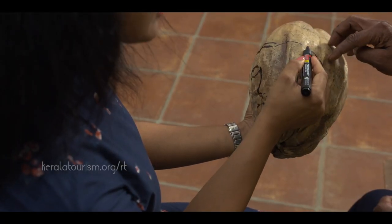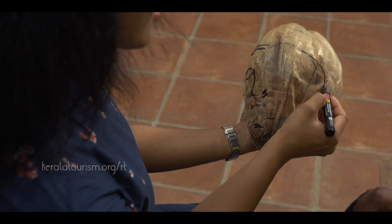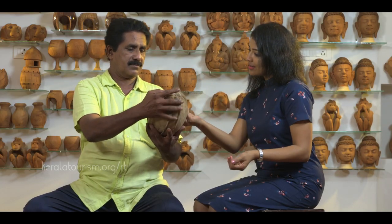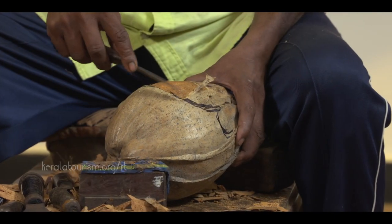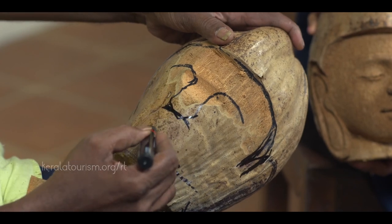Your handicraft will have begun to take shape as the outer layer and the husk are removed in the right quantities. A coconut with husk that is firm and has neat layers guarantees a good finished handicraft.